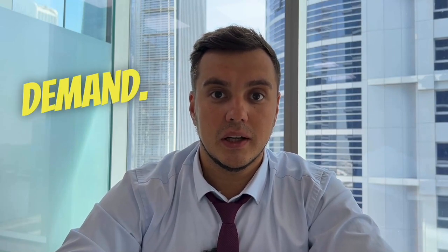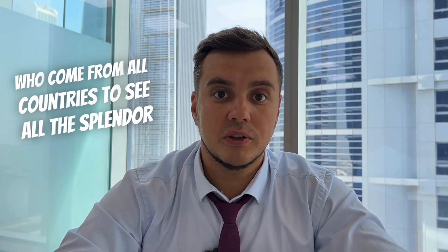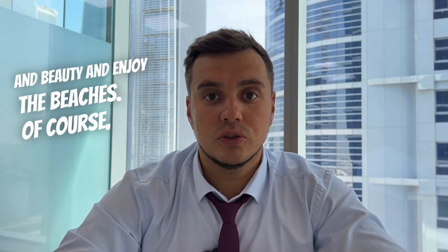Here are three key things you need to know. First, rentals in Dubai are in high demand, and there is an explanation for that. All major international short-term rental aggregators operate here — primarily Airbnb, as well as reputable local agencies such as Bayoude, Property Finder and Dubizel. The Burj Khalifa, the Ferris wheel — all of this attracts crowds of tourists from all countries who come to see the splendor and beauty and enjoy the beaches. Of course, rentals here will be highly sought after.